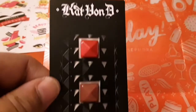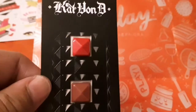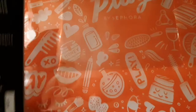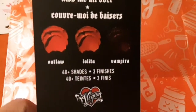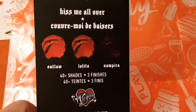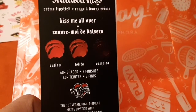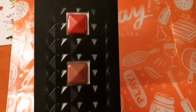It comes in these pretty colors, and I'm going to see if it tells you what the colors are — yes, it does. It says 'Outlaw,' 'Lolita,' and 'Vampire' is the dark color. It's really pretty and this is what they look like.